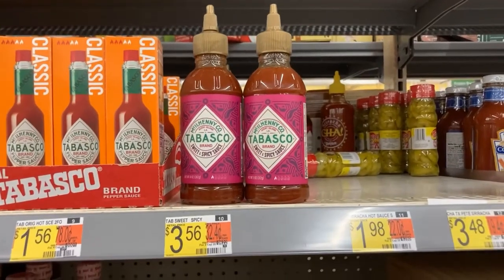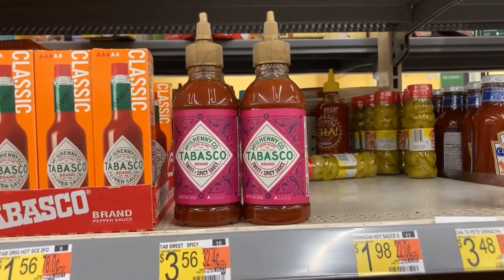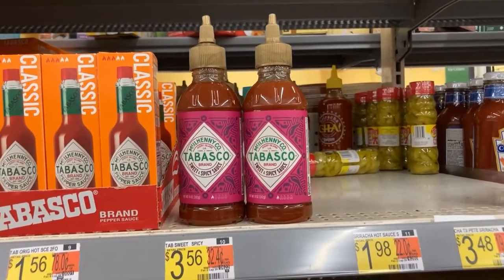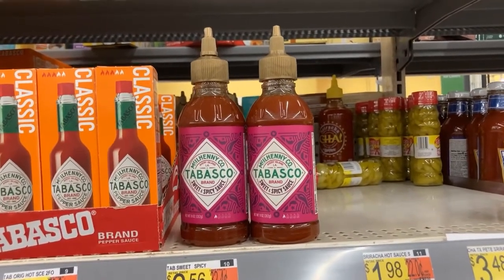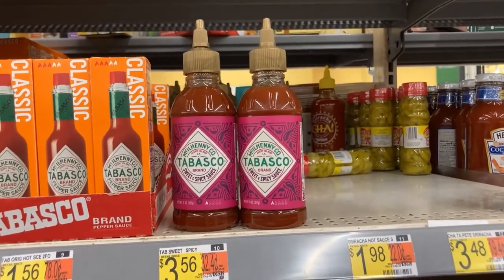All right, gang, here's a decent deal — not a great one, but these Tabascos are $3.56 in my store. Fetch is going to give me a dollar back, making them just $2.56. Now, some of you might be able to find a hang tag for $0.50 off, which would make it even cheaper.